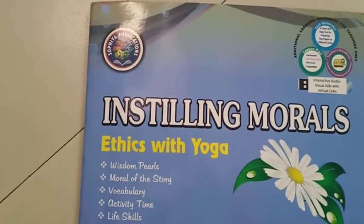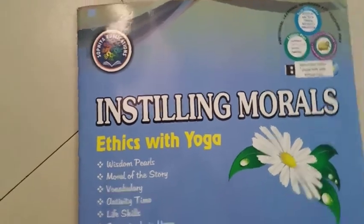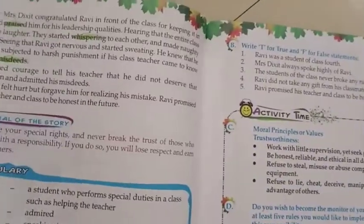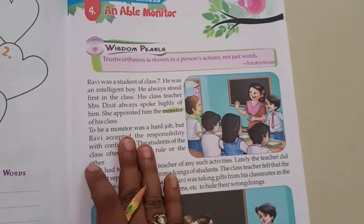Hello students, open your value education books 'Instilling Morals'. Come to page number 17. Reading we have done. Today I am going to explain you the chapter.